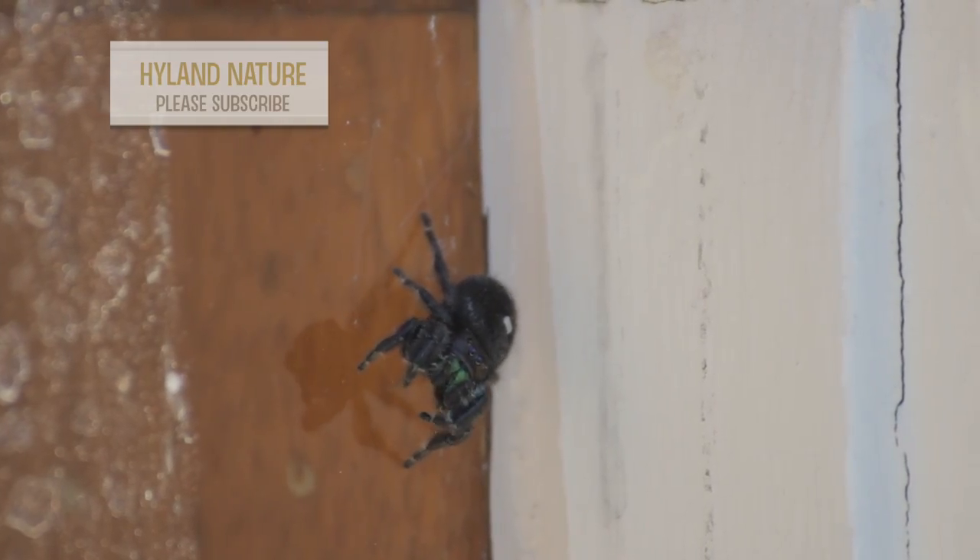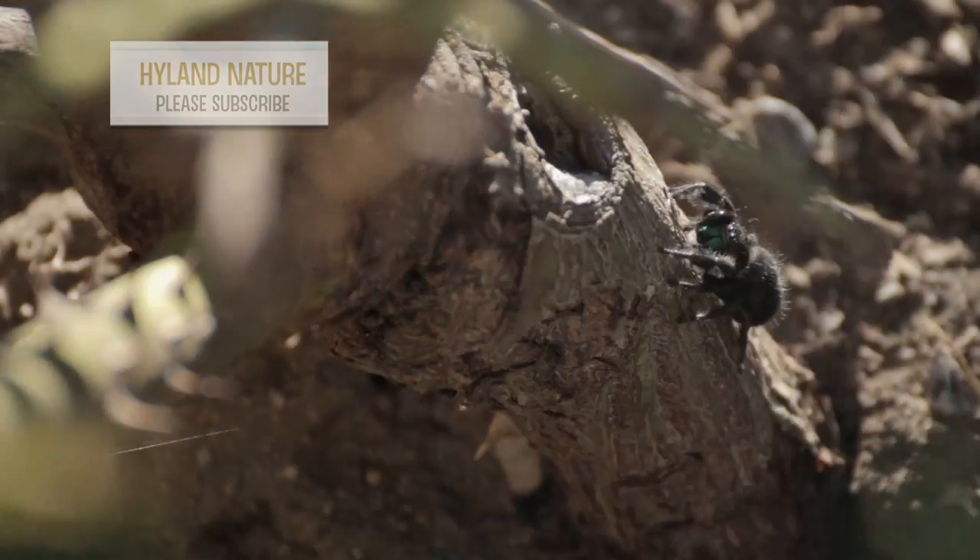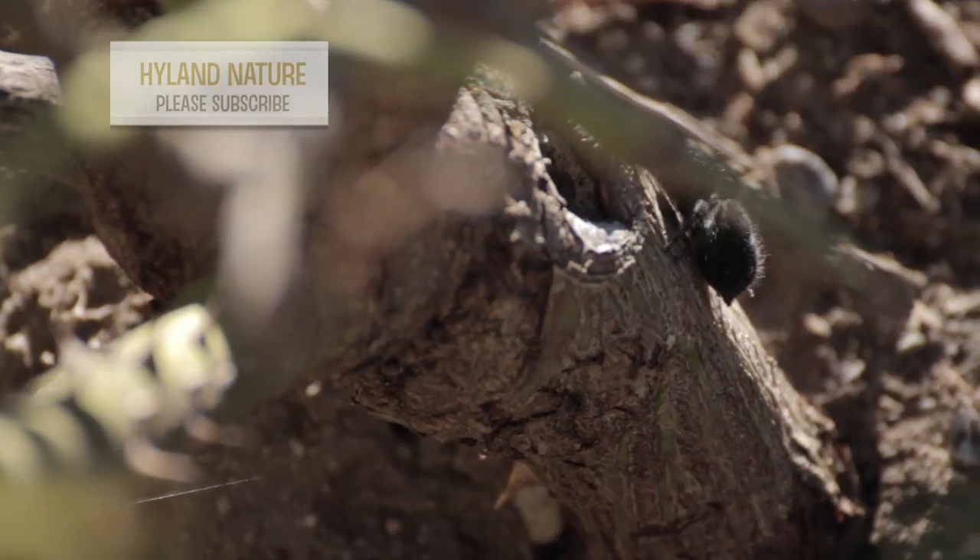Forward-facing eyes are common in jumping spiders, and because of these they are great at stalking prey. It also aids in communicating with their species when it comes time for courting dances.